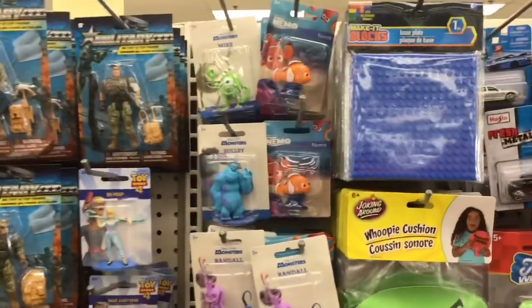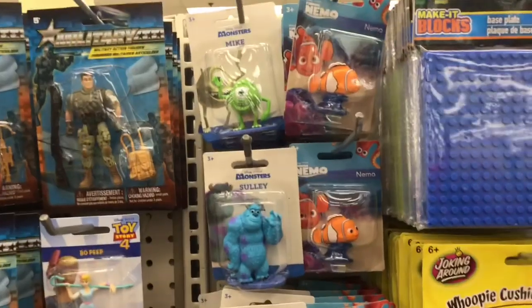Hey y'all, I'm Ms. Black Gold. So check out this Dollar Tree — come and see it with me. It was the Laurel, Maryland Dollar Tree. Hey everybody, I'm Ms. Black Gold and I'm here at the Laurel Dollar Tree.